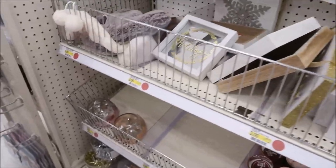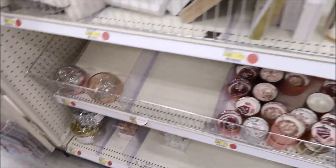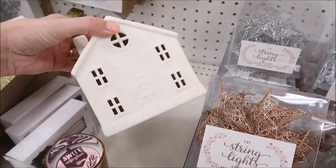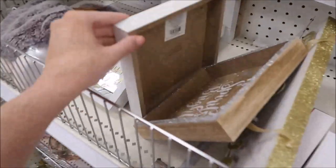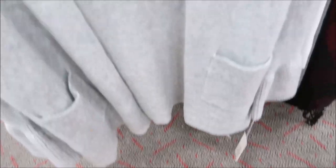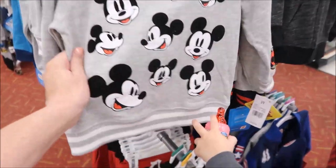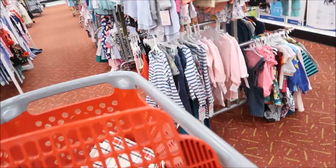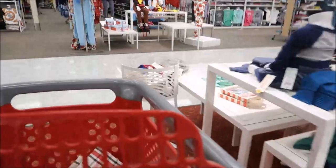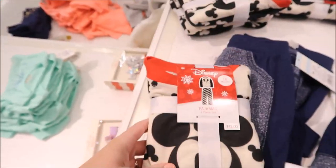Well, here are a few things — they're starting to get the Christmas stuff out. Look at those shiny stars! This cardigan with the bell sleeves is adorable, but they do not have my size. It's $29.99 and all they have is large, extra large, and extra extra large. These Mickey PJs are so cute!